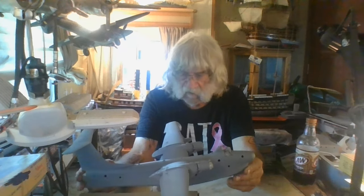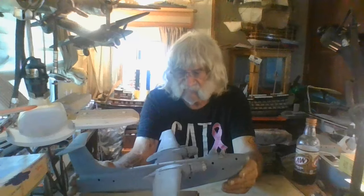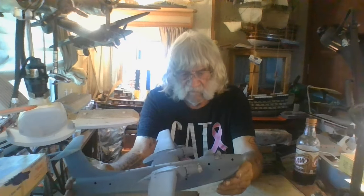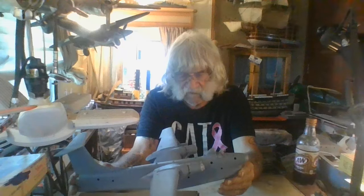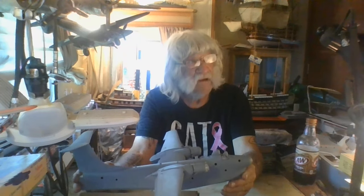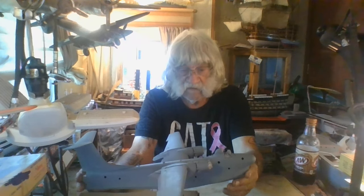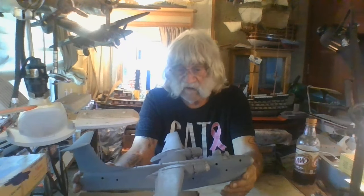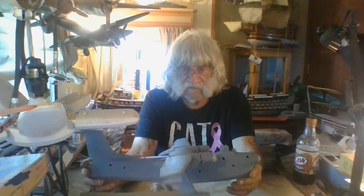This is gonna be my early summer build, and also part of my flying boat series. I've built a Martin Mariner, the Saro London, the Albatross, and a lot of flying boats. The Short Sunderland, the Saro Princess is up there - I gotta get that down and take it to the new house where I've got room. I'm gonna start painting on this tonight.